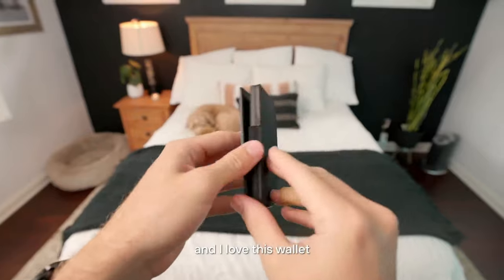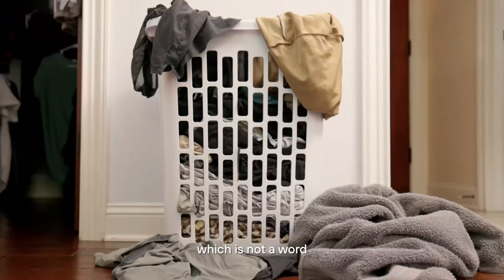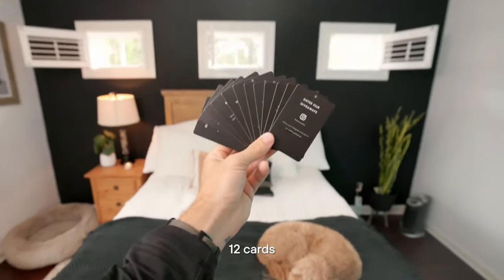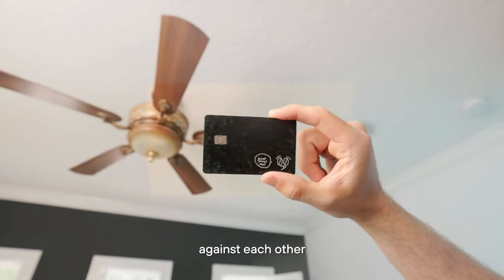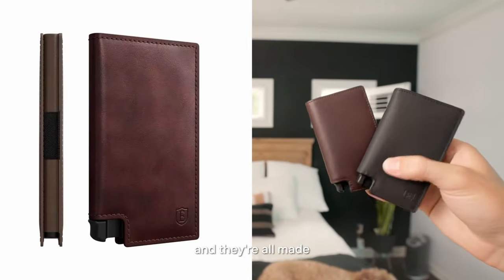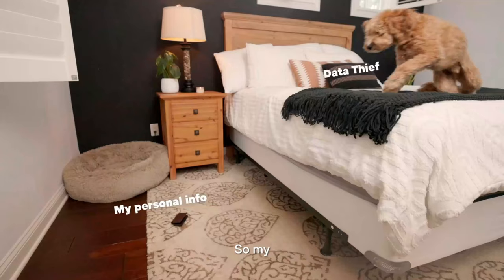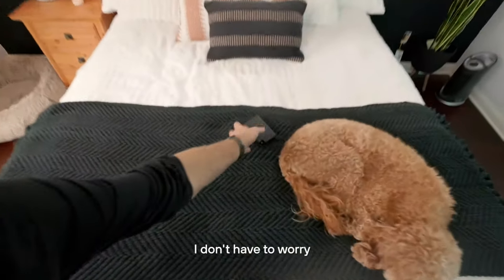The juniper green hue adds a dash of individuality to your ensemble, while the premium leather ensures both durability and elegance. With RFID-blocking technology, your personal information remains secure, protecting you from digital theft. Elevate your everyday carry with the Extra Parliament Wallet, designed to epitomize the art of minimalist luxury. From business endeavors to casual outings, its slim profile complements every occasion.